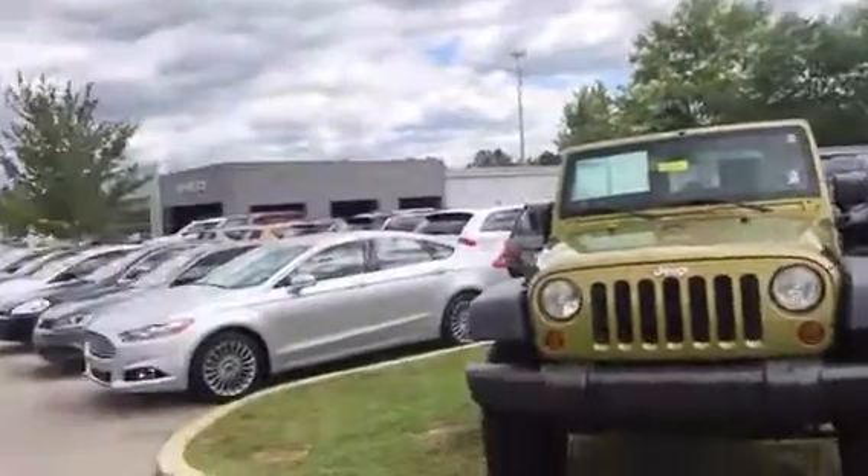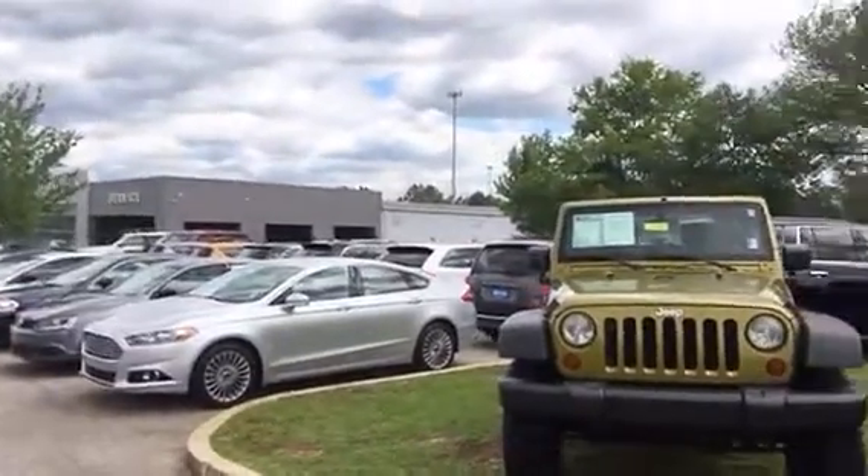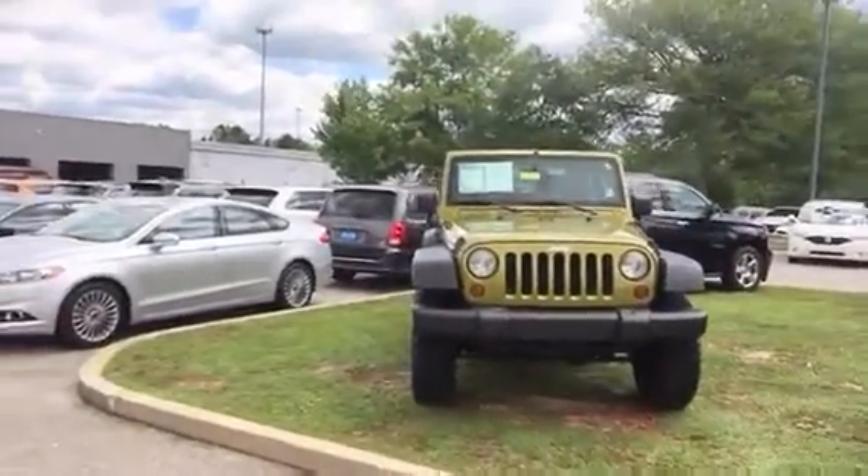Good morning Mr. Antonio, Jim Richards here at Sandy Sansing Ford Lincoln in Daphne, Alabama. Thank you for inquiring about this beautiful Jeep Wrangler over my shoulder. Rather than rely just on photographs online, I wanted to upload this video so you and your husband could see exactly what we're talking about. This is a great-looking Jeep.